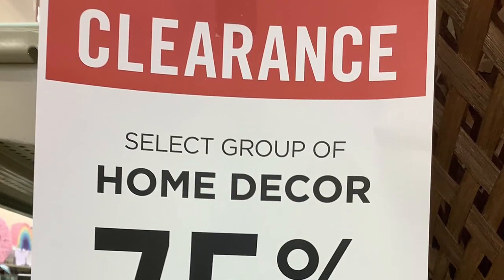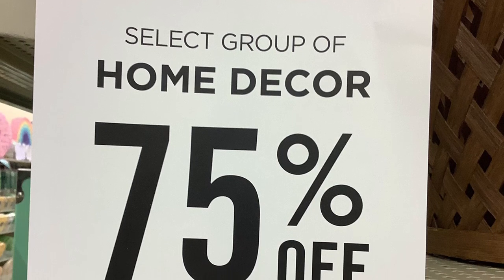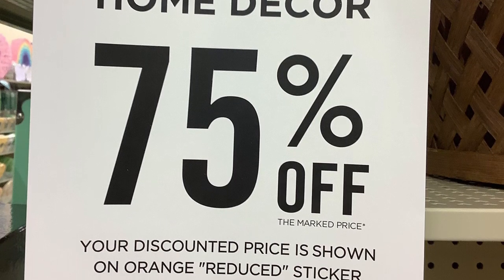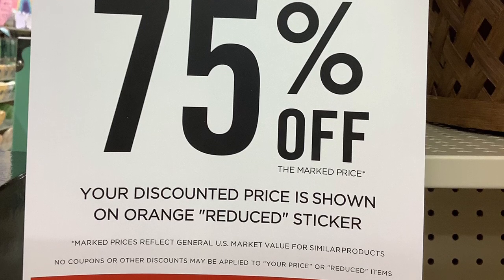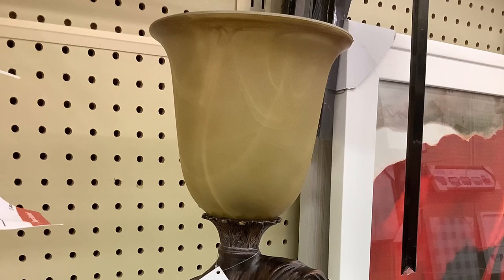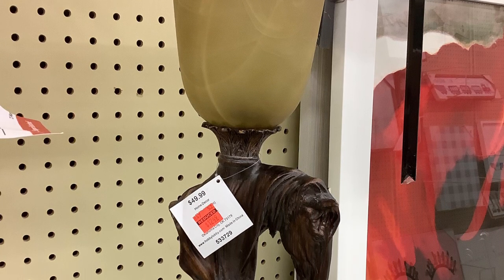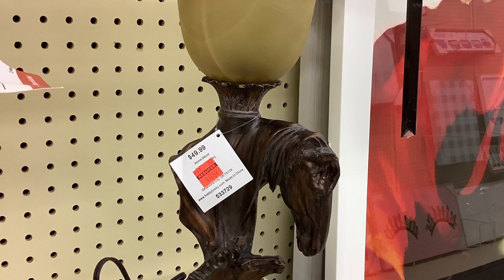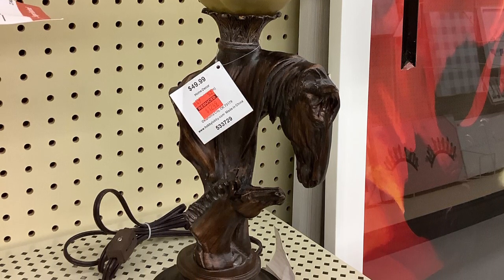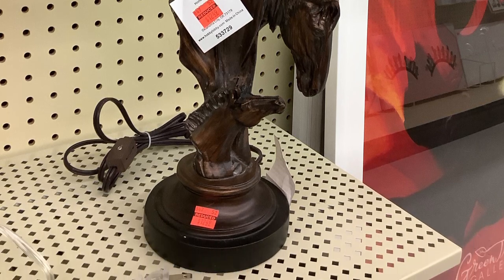As I was walking down the aisle, I saw home decor for 75% off on selective items. You know I went down that aisle. And check out what I saw — oh my goodness, look at this lamp! Isn't it adorable? It's a horse. It was originally $49.99, marked down to $12.49. I think it's absolutely adorable.